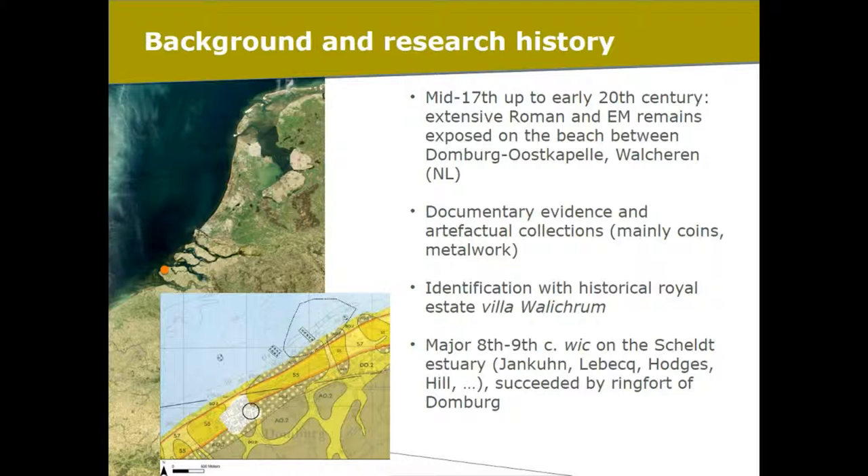In addition to the artefact collections, we have especially 19th century antiquarian documents, documented maps and descriptions, that help us get a grasp on this site. But of course it's very difficult to link the two, so we're always, basically, a little bit in the dark.